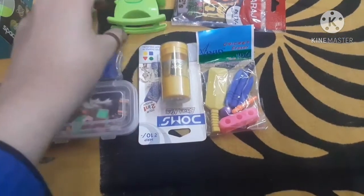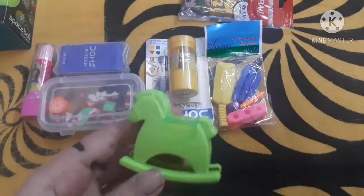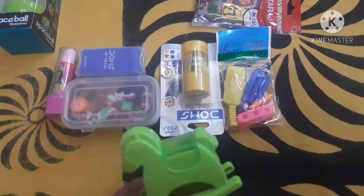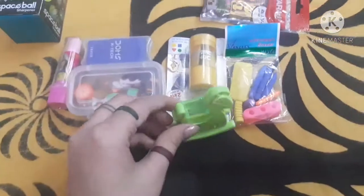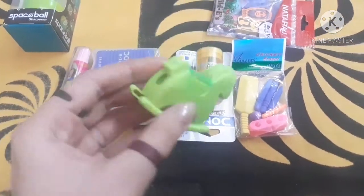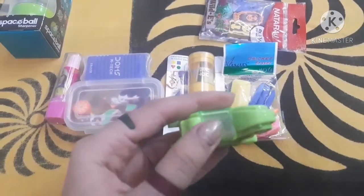The second one I am having is this horse-shaped sharpener. I bought it from a local store and here is what it looks like. This is a horse. Here is the sharpener slot for it, and from here we can take out the dust.